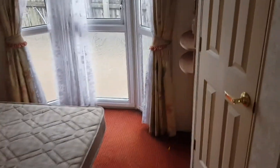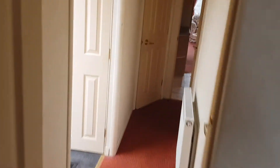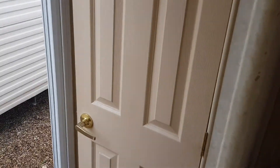As we enter the van we have the large master bedroom with ensuite on the right hand side. Radiator through to the next room which is the twin bedroom. Storage cupboard there.